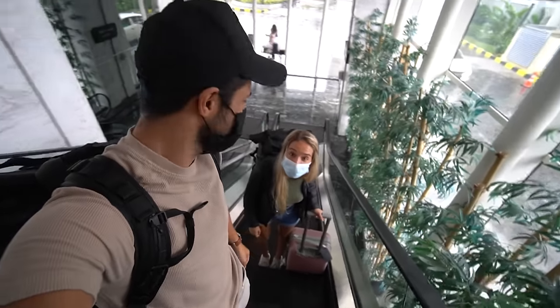Well this place looks nice. In order for us to leave this airport there are two modes of transport we can choose from: one is a taxi and one is a train, and seeing that we haven't taken a train yet in Indonesia, we're going to go for that one as it is the cheaper option.